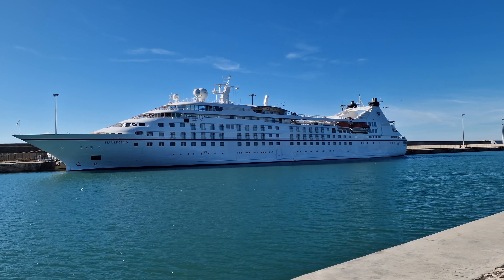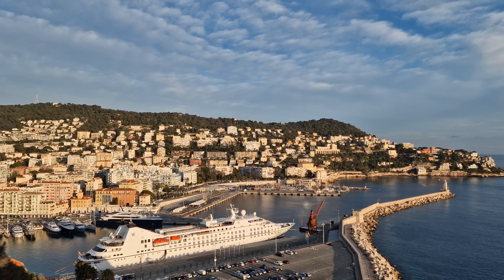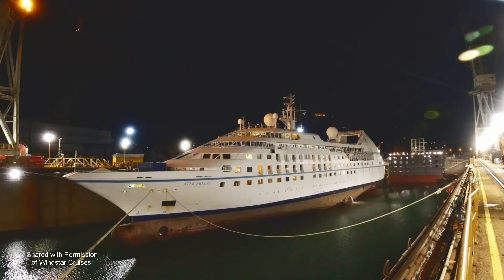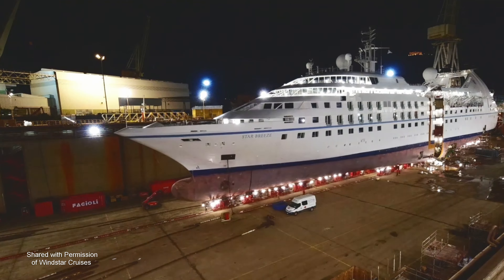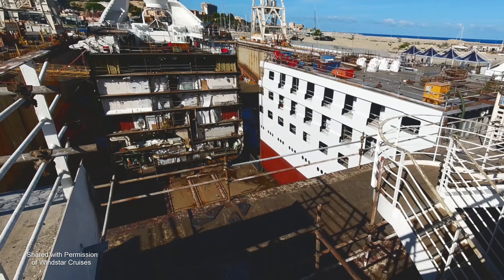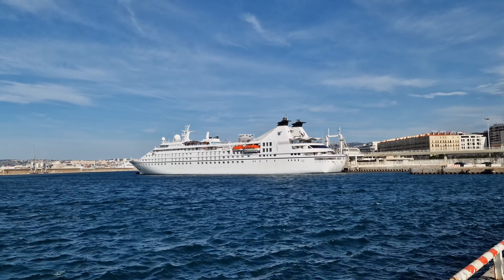Star Legend was launched in 1992, being sold to Windstar in 2015. She has two other sister ships, Star Breeze and Star Pride. In 2018, Windstar stated that all three ships would be part of Windstar's Star Plus initiative. This included literally cutting the ship in half and inserting a new 80-foot section into each ship. As a result, all three ships got newer, more efficient engines, two more restaurants, more cabins, a bigger gym and spa, and so much more. Star Legend herself had this transformation in 2021 and is now considered a Star Plus class ship, along with her sister ships.